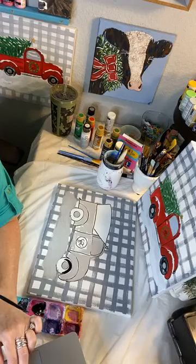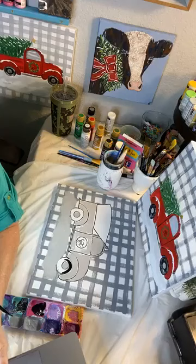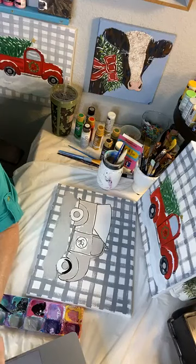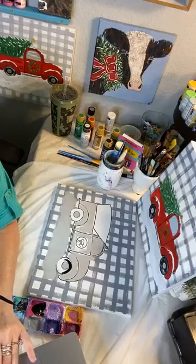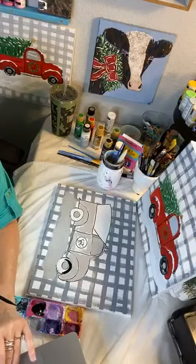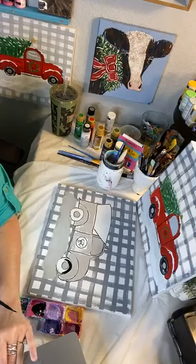Would multi-surface acrylic paints be okay? Yes, absolutely. There's not that much difference in the two to be honest. I get good coverage with both.